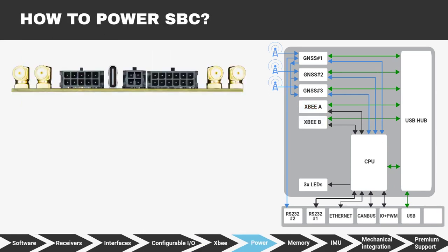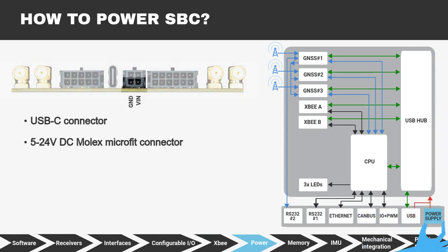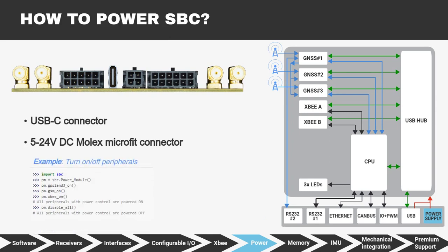You can power the SBC via a standard USB connector or a 5–24V DC Molex Microfit connector, which is ideal for car or heavy machinery batteries. There are plenty of electrical protections, so don't worry about anything. Want to use the SBC in a power-critical application? We've got you covered — turn on or off any GPS or peripheral, or put them to sleep if you are not using them, to optimize power consumption.